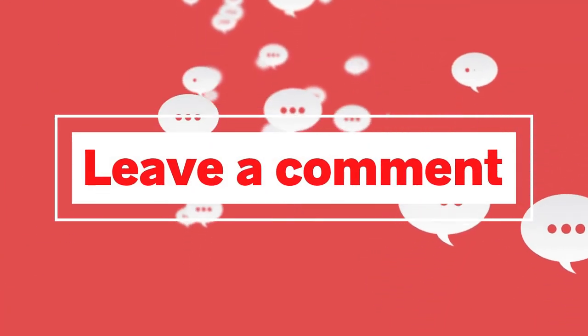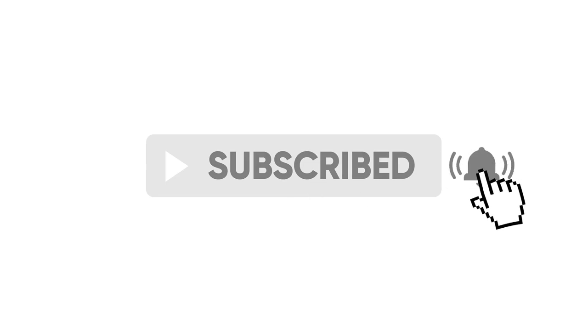If you've come this far, make sure you like the video and give us a subscribe. Remember to turn on the notification bell. Goodbye!